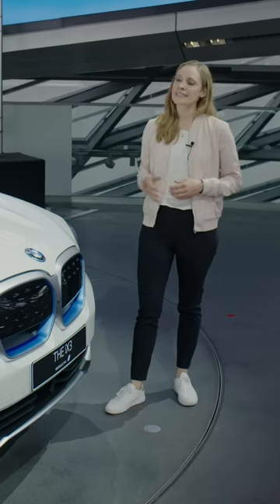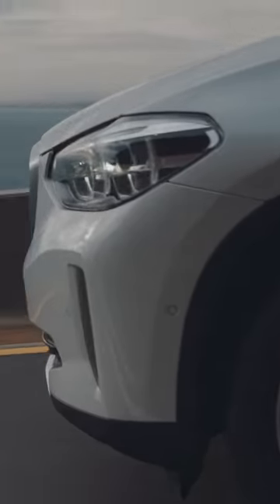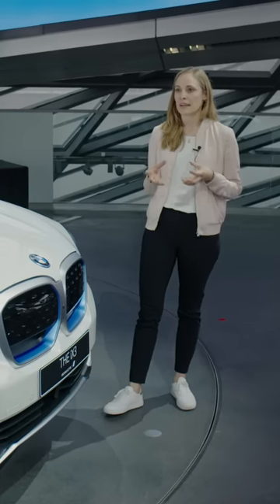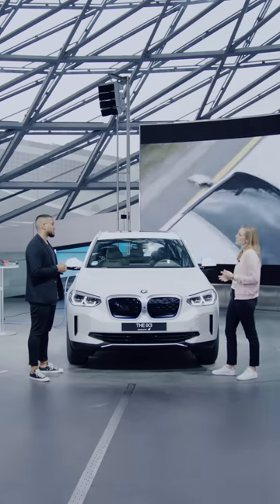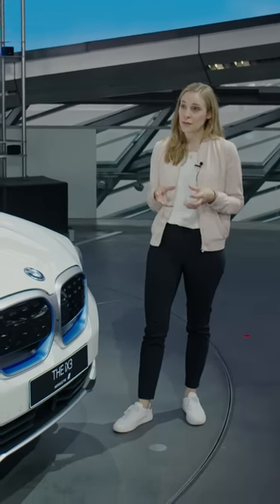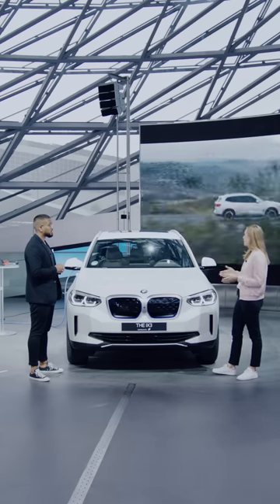So Rebecca, let's talk about the engine. Tell me a little bit more about that. Here it's our fifth generation of eDrive technology and with that we really take efficient dynamics to a new level. The electric drive unit comes without any rare earth material, and the power density increased by up to 30%. Are electric engines really sustainable? Our engineers have managed to construct the electric drive unit without rare earth materials, and in our high voltage battery we managed to reduce the percentage of cobalt by more than two thirds.